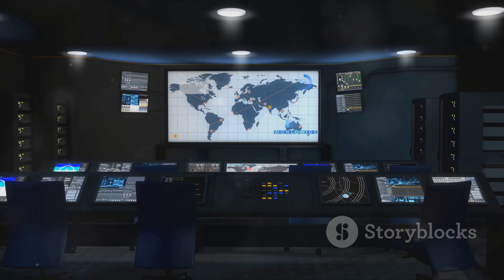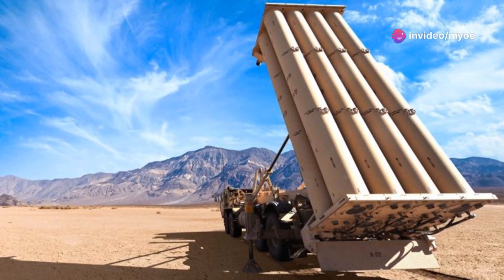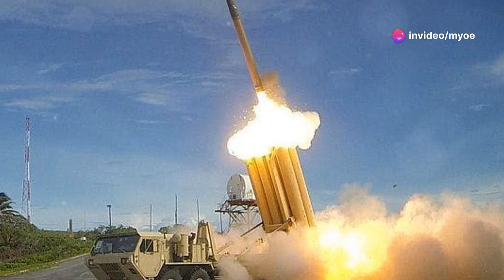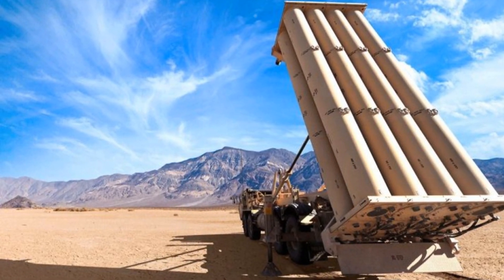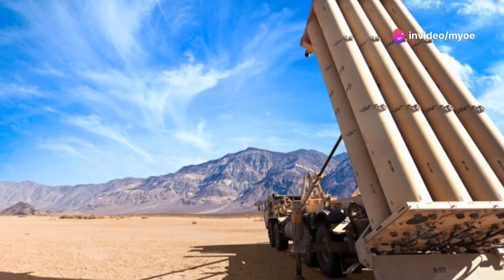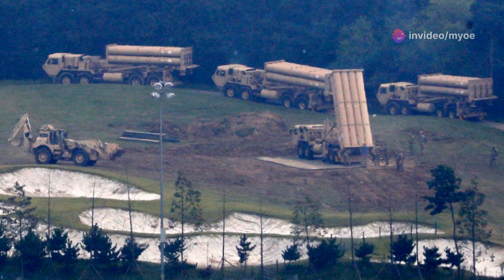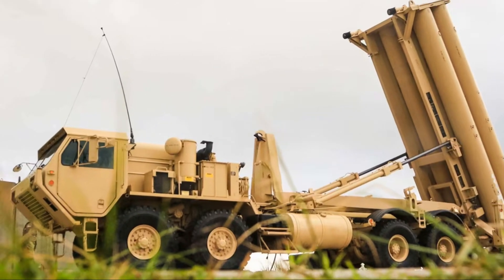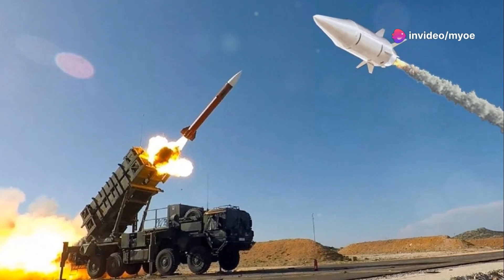THAAD has already demonstrated its capabilities in real-world use. One notable example occurred in January 2022 when THAAD made its first operational interception of an incoming hostile medium-range ballistic missile in the United Arab Emirates, marking a significant milestone in the system's operational history. Additionally, THAAD has been deployed in South Korea as part of a broader defense strategy against potential threats from North Korea, complementing other systems like the Patriot missile defense and the sea-based Aegis system.